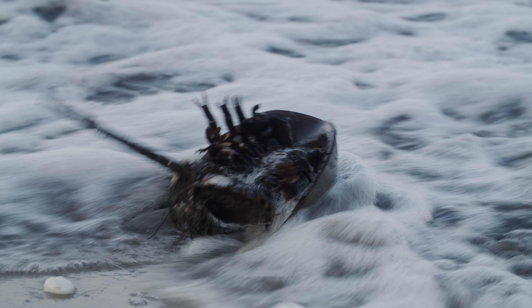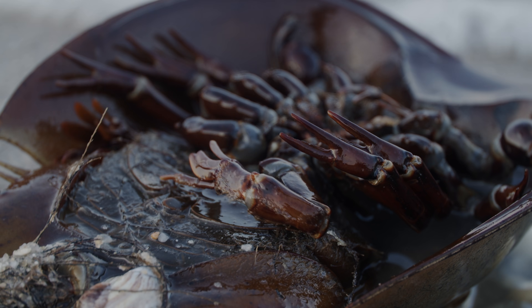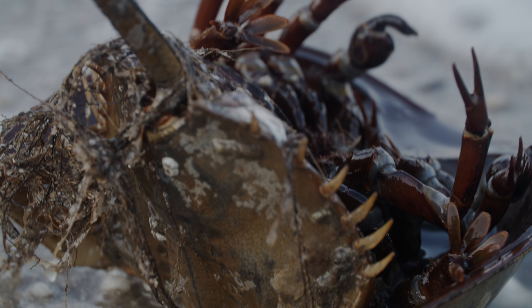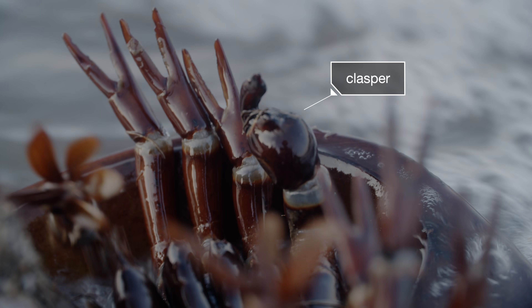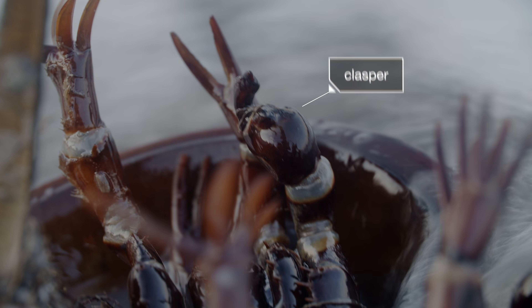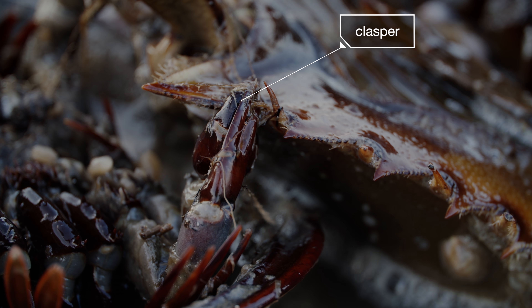Under the hood, horseshoe crabs' legs end in pincers. But mature males have something special on their front legs: a clasper that looks like a little boxing glove with a hooked finger. It's perfect for gripping the back of a female's shell.